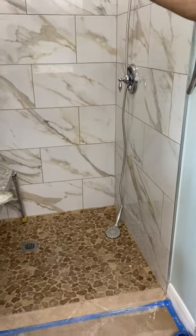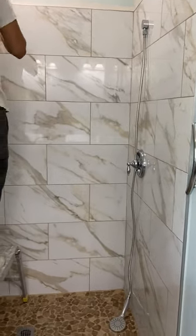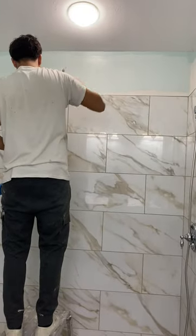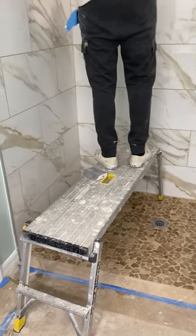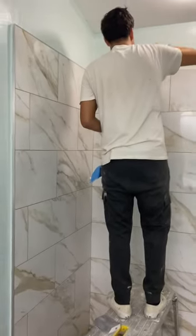Okay folks, here it is — this is a pretty much complete tile job that Sweet Dreams did. The young fellow up top is touching everything up, making it look nice. So this is what you're gonna see from these folks. They do a great job. I wanted to show this to you.